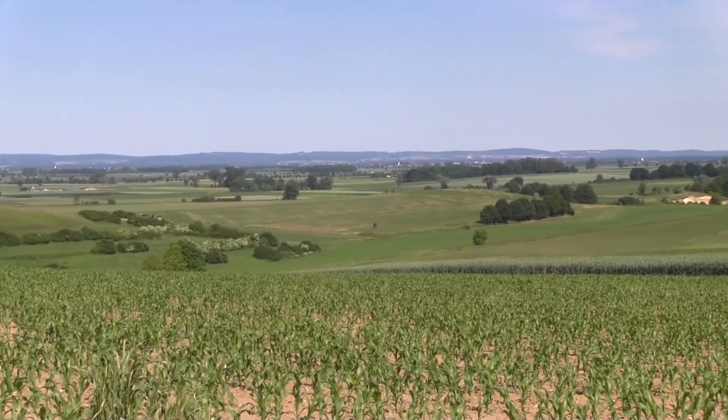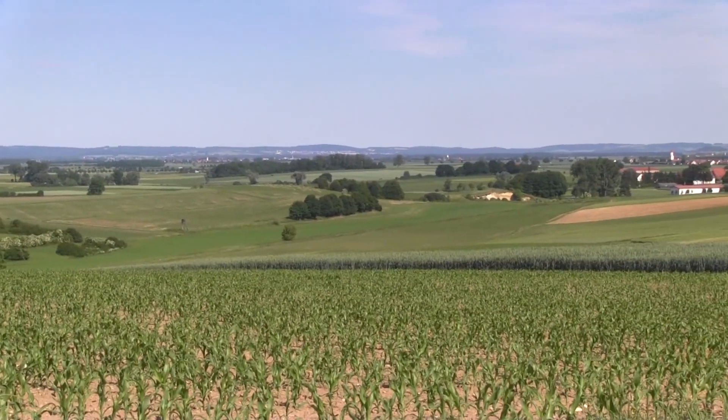We are at Wengenhausen, which is located on the central uplift of the crater. At this point, the impact depressed the Earth's crust.